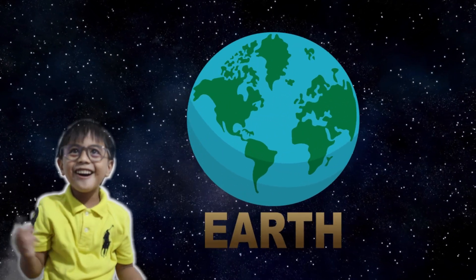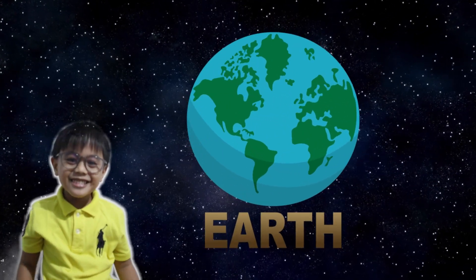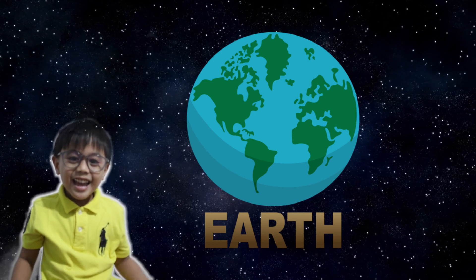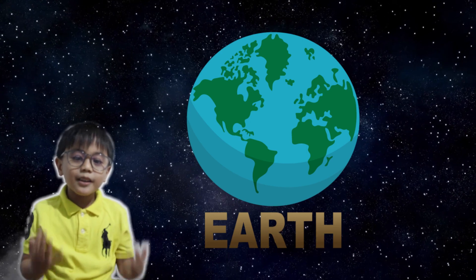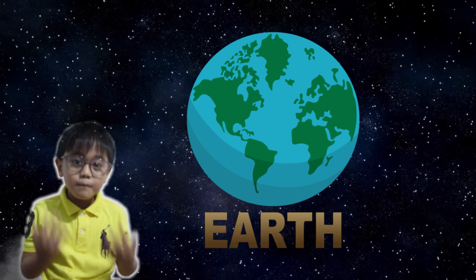Next is Earth! Earth is the planet we live on, and it's the only planet that has life. It is the third planet from the sun and has one moon.